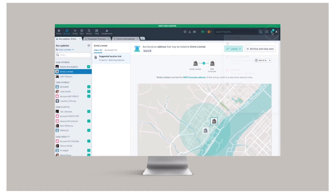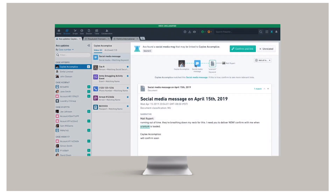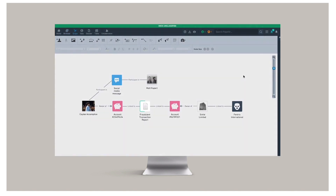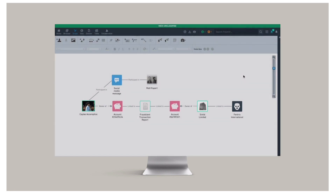Finally, AVA has another alert. Our subject sent multiple subpoenaed social media messages with the keyword 'uranium' to Matt Rupert, a known international arms trafficker. This further enriches the intelligence related to the investigation. Starting from a bank wire, AVA helped discover a subject and company likely implicated in a network to source materials for nuclear arms development.